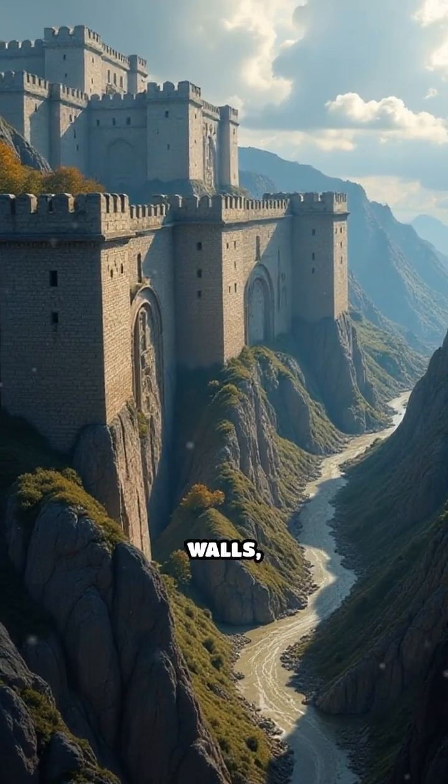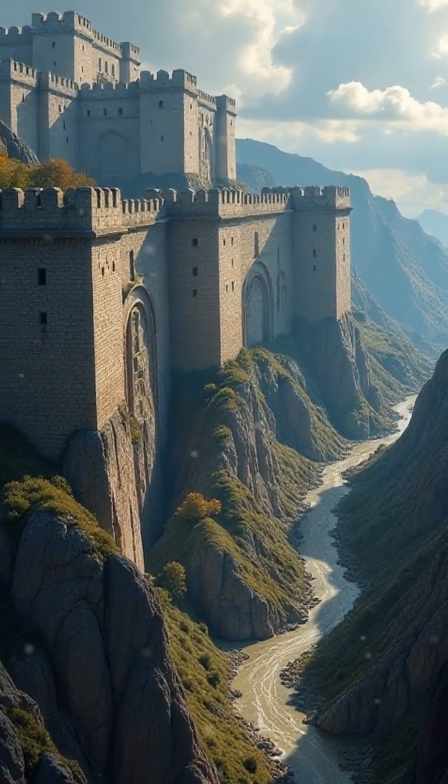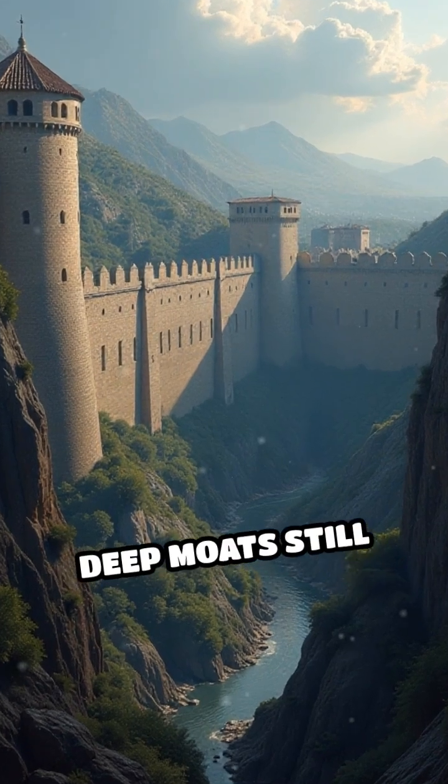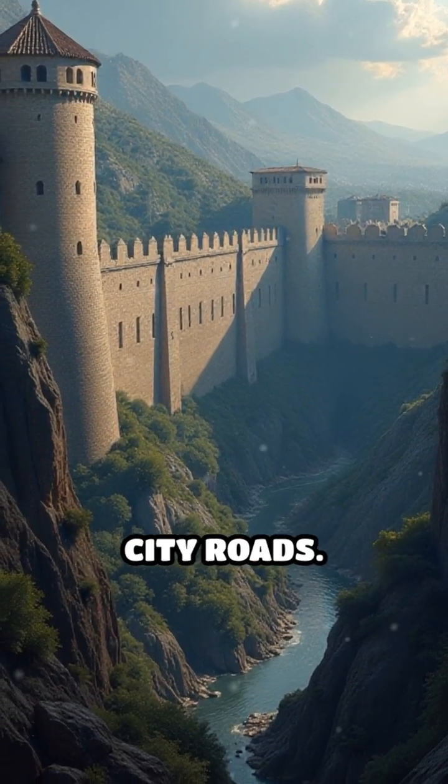At number five: the Theodosian Walls, Constantinople. They repelled invaders for centuries. Triple layers and deep moats still tower above old city roads.